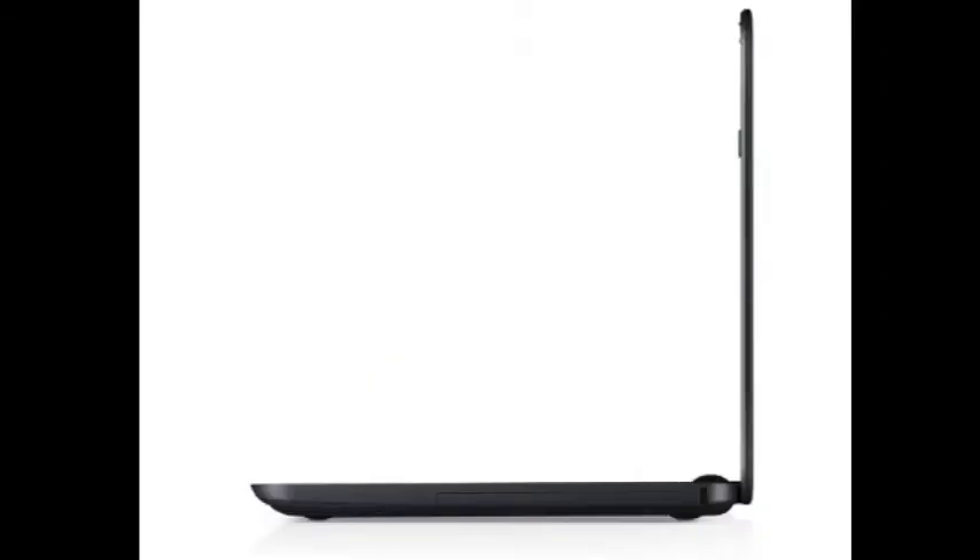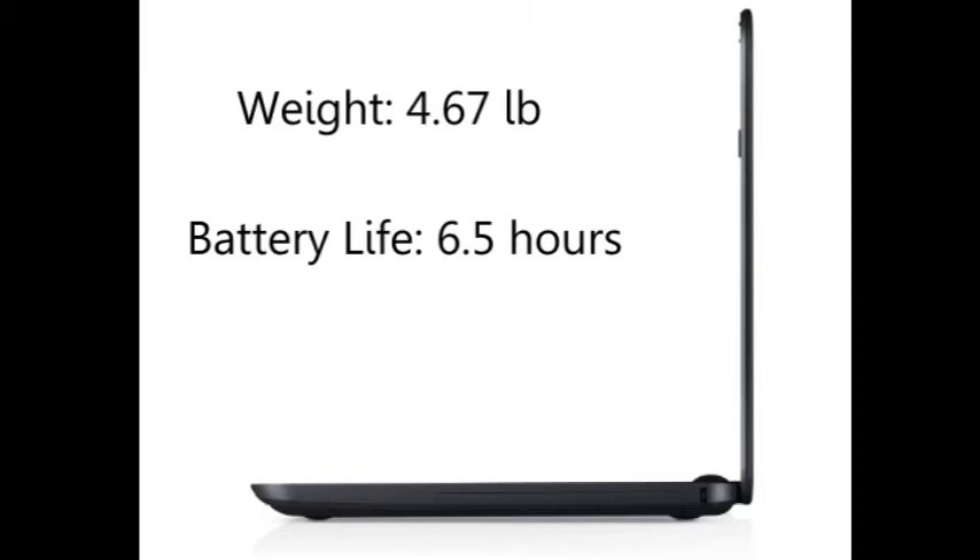If you are not a high-end gamer, this won't be a problem for you. This laptop is very light — it weighs under 5 pounds, which is a little lighter than other similar machines. The battery life is 6 and a half hours, and most similar laptops have only a 4 hour battery life.